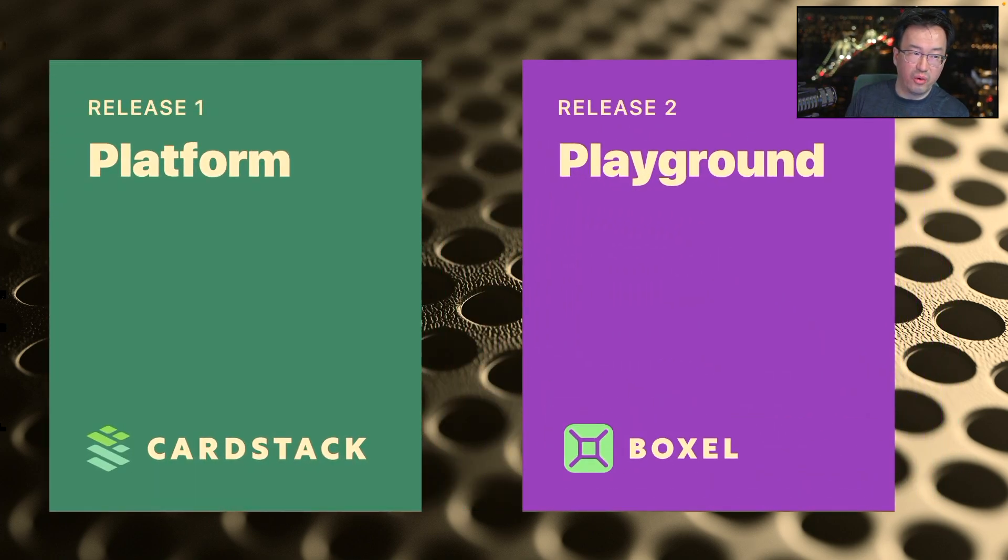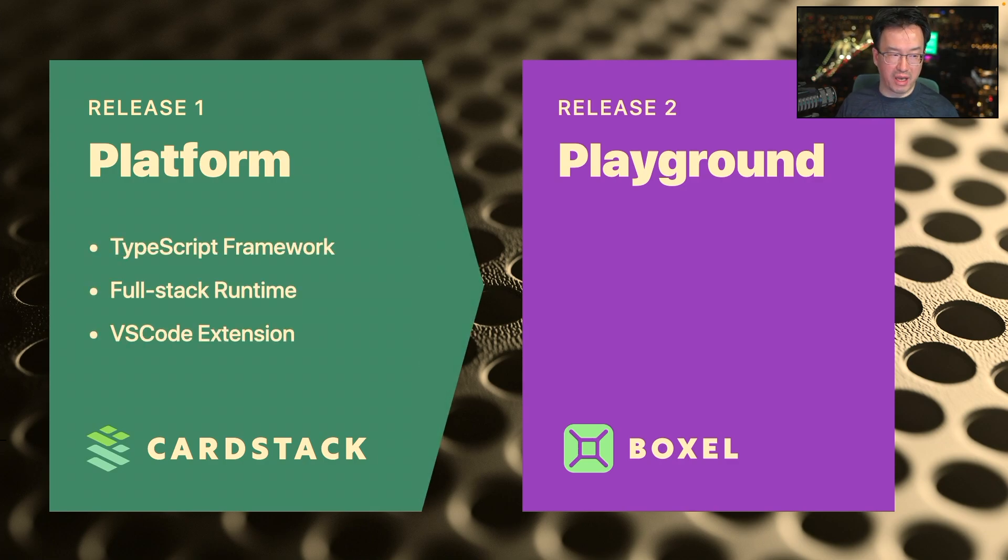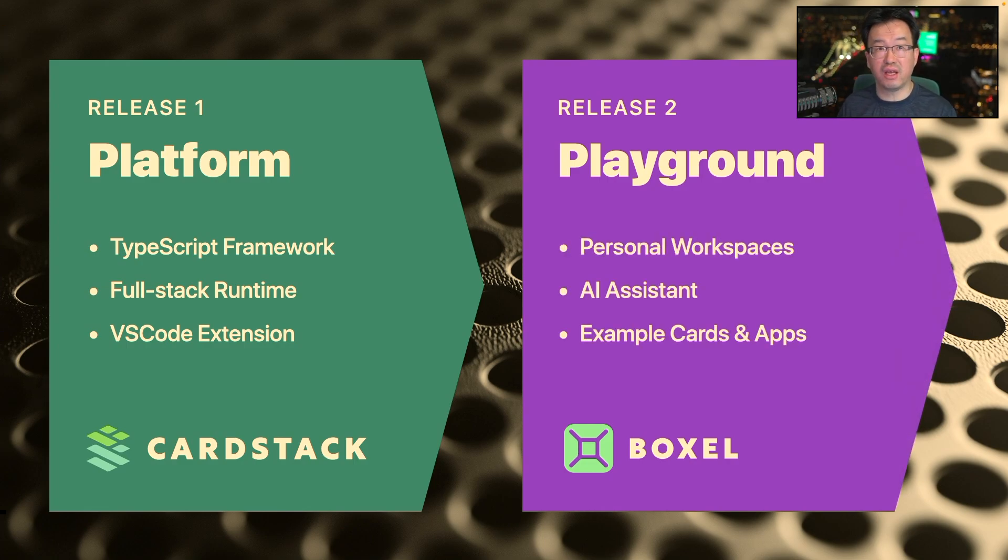In an ideal world, we'd release the platform first, let people develop applications, and then the playground for end users later. But it turns out that to do the playground, we needed a lot of features in the platform — the framework for writing cards in TypeScript, the runtime to run and index them so you can query and search them, and a tool to integrate with most developers' workflows like VS Code, which also works with AI generation tools like Cursor. Those two things just happen to be something we need to do together, so we've made improvements to the platform as we're building Boxer the product.